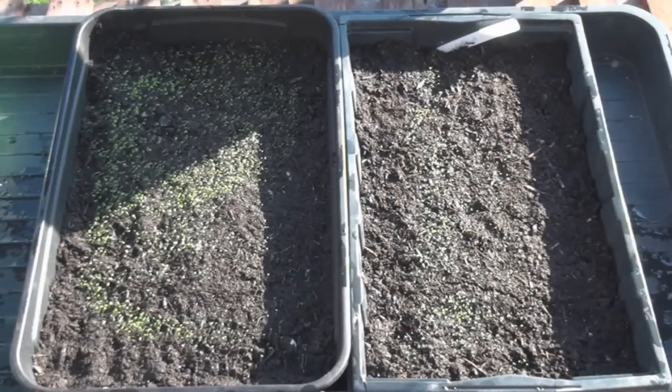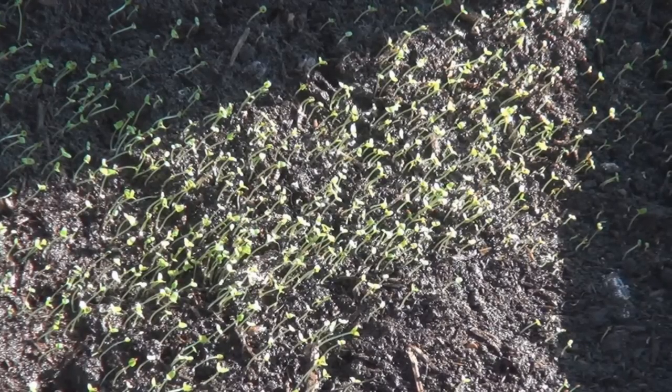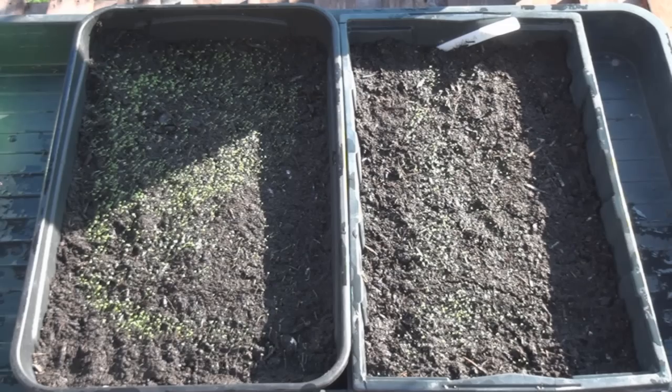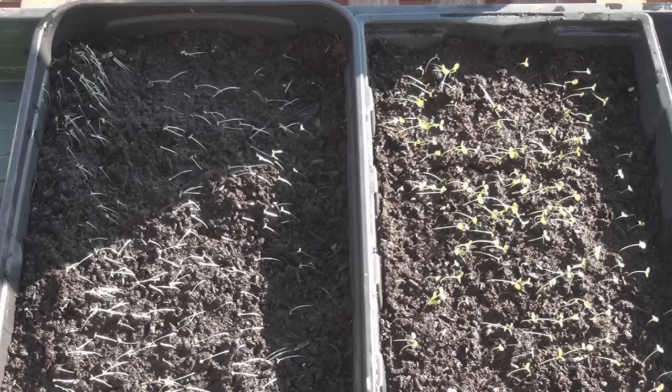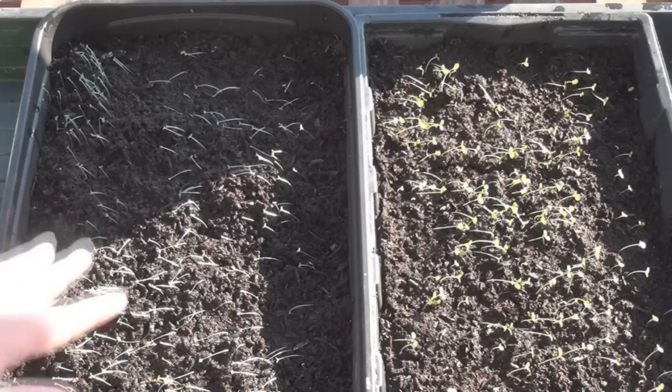These are my two trays of lobelia that I planted. You can see they're just tiny, tiny, tiny plants, but there's loads of them. Over here I've got the Phlox and the Cineraria. You can see they're both coming up nicely as well. They're lying down a bit because I've just given them a really good soaking.